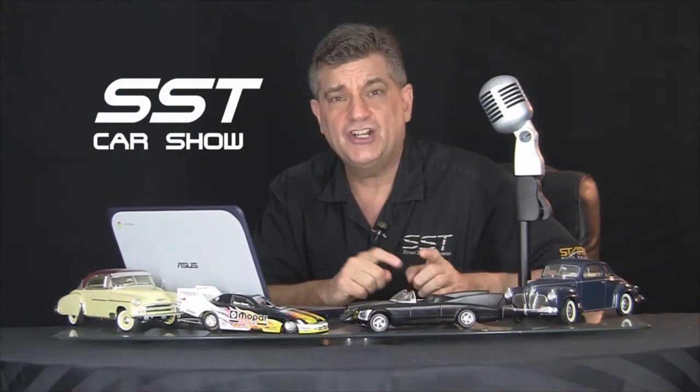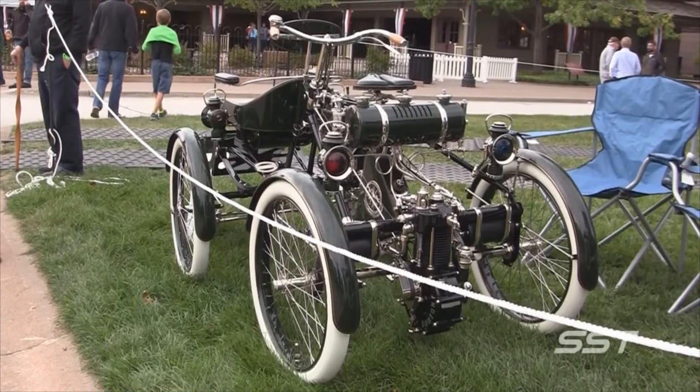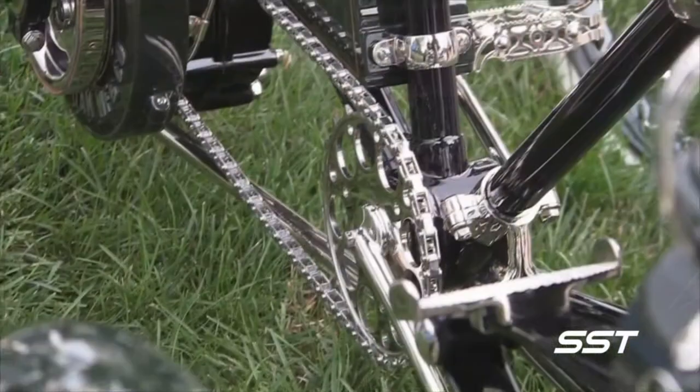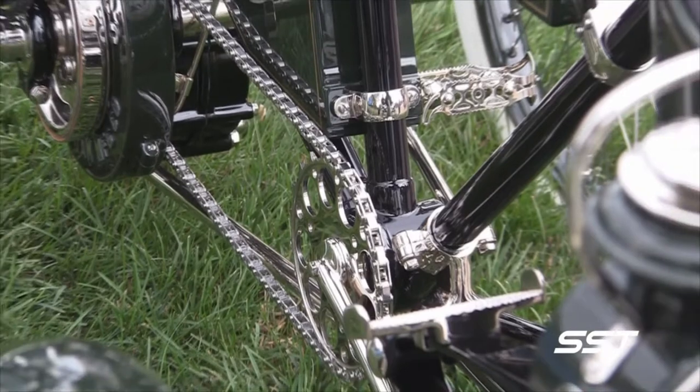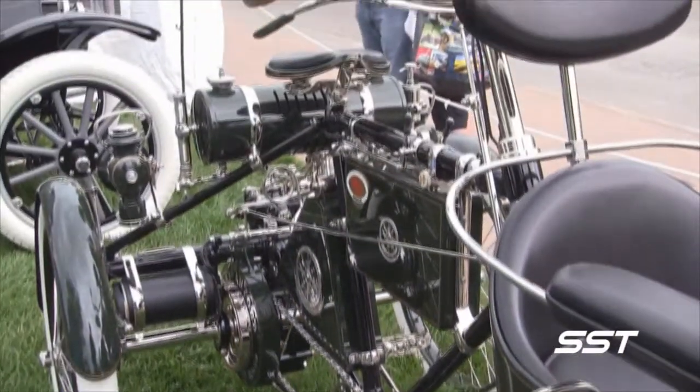If you're into rare vehicles, you're going to love this 1899 Orient Auto Go. Is this a bicycle, a motorcycle, or an automobile? This is an 1899 Orient Auto Go.